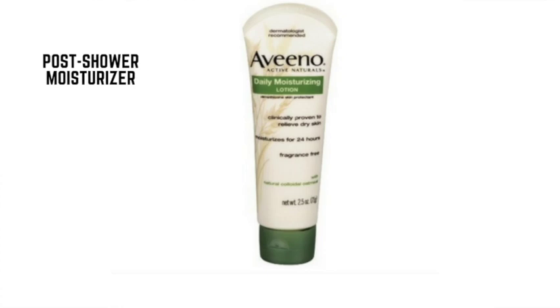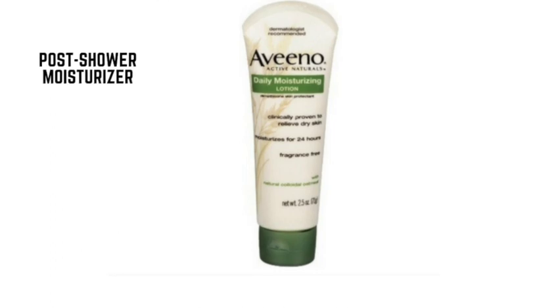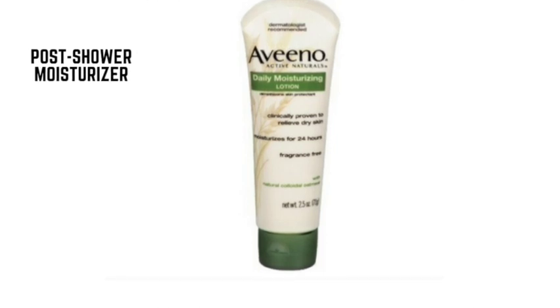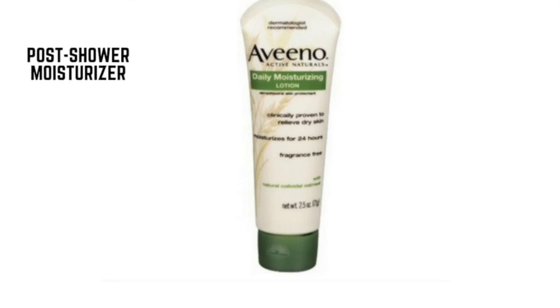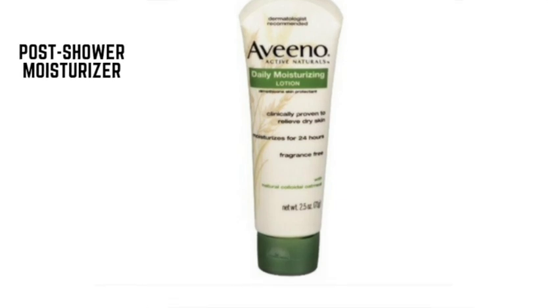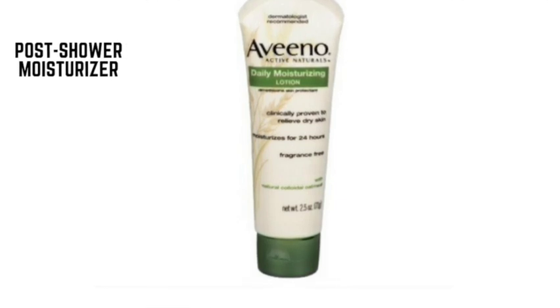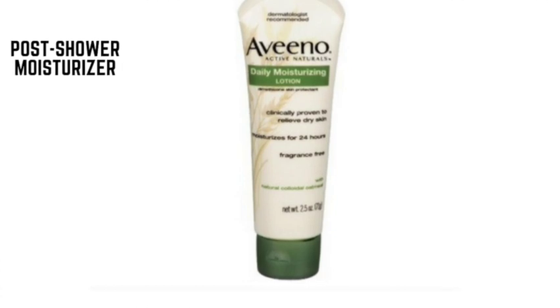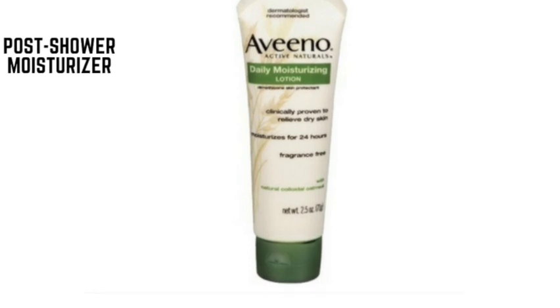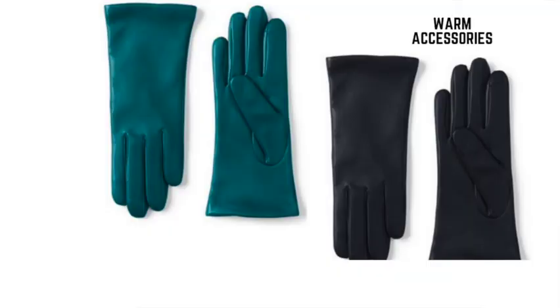Post-shower moisturizer: use an unscented body moisturizer after you shower to prevent dry and sensitive skin. Showering in hot water can strip your skin of oils that prevent dryness. Restore what you lose in a steaming shower with a natural, unscented moisturizer like a travel-size tube of Aveeno Daily Moisturizing Lotion. It will also come in handy for dry hands on longer plane journeys.